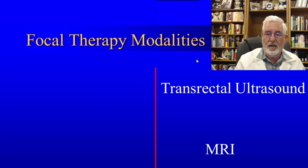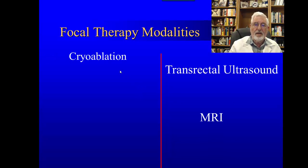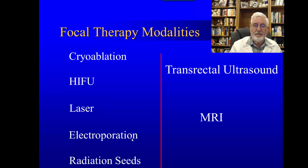Focal therapy modalities are all using imaging to guide the treatment, either transrectal ultrasound or MRI. The technologies include cryoablation — the freezing, which we'll talk about today — HIFU (high intensity focused ultrasound), laser in different forms, electroporation, and radiation seeds. All of these are being studied to see what is the effect of treating focally the prostate gland, not the whole gland.